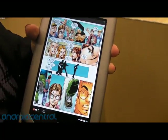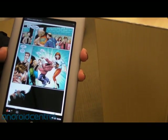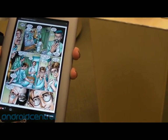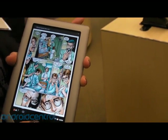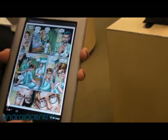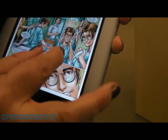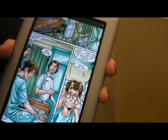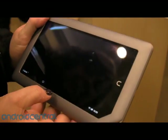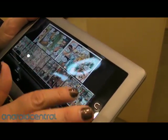We've also talked about comics. Here's comics — it's a beautiful experience, really gorgeous on this display. You can pinch and zoom to read, and of course you can view in portrait or landscape.